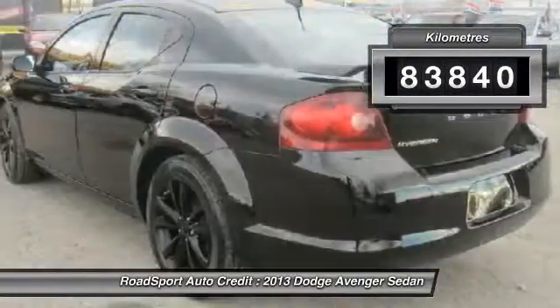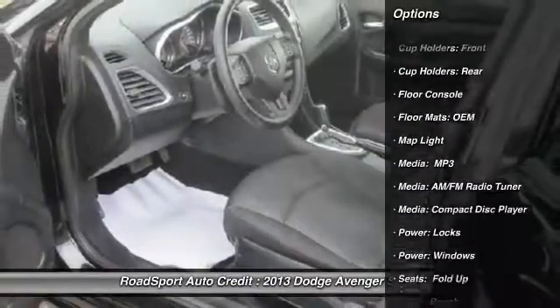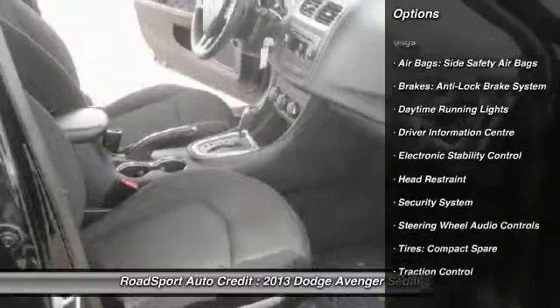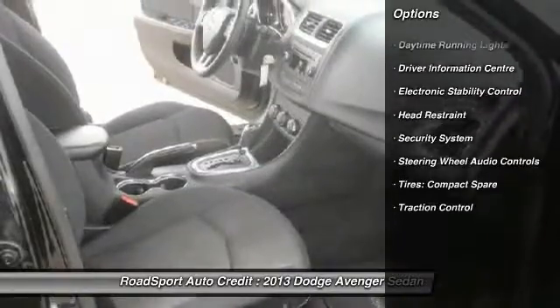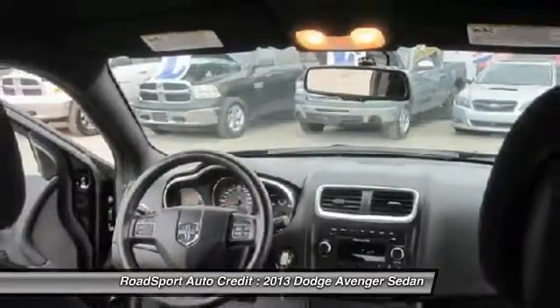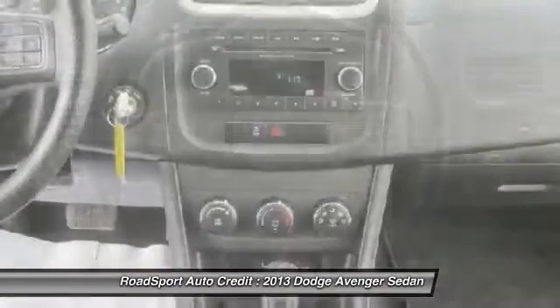This vehicle has less than 90,000 kilometers. Here are some of this vehicle's great options: steering wheel audio controls, keyless entry, traction control, cruise control, electronic stability control, security system, tachometer, intermittent wipers, daytime running lights, console.